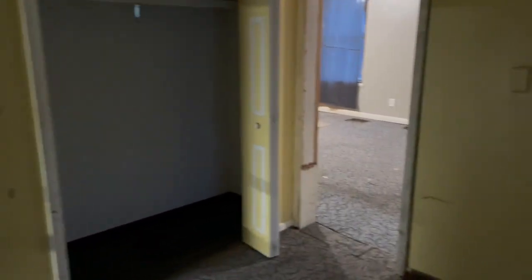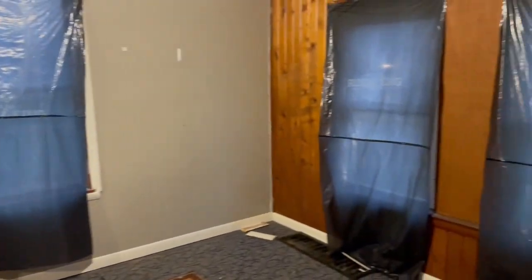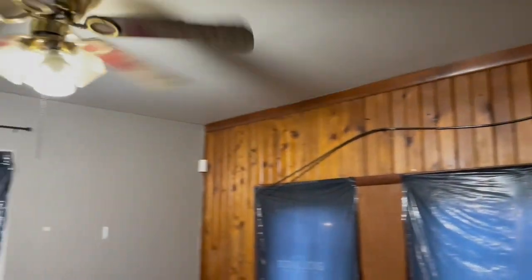As we go in here, this room may have been used as a bedroom at one point — it does have a closet here behind me — but it could also be used as an office or some extra living space. And if you come in here, this is more of the main living room area.